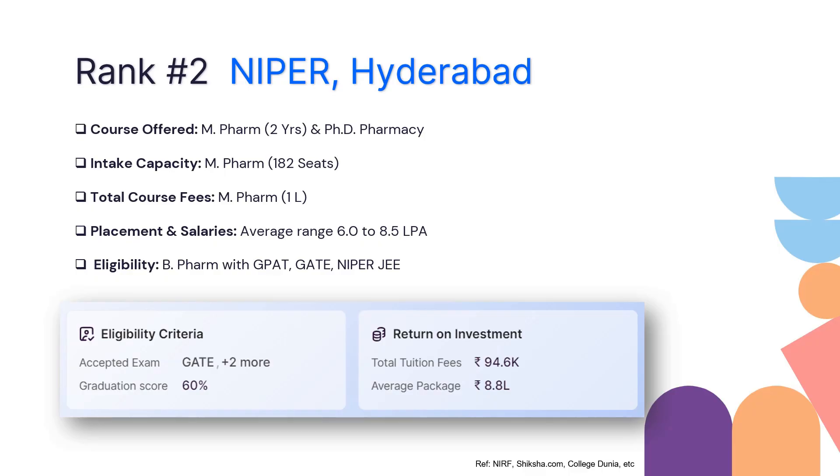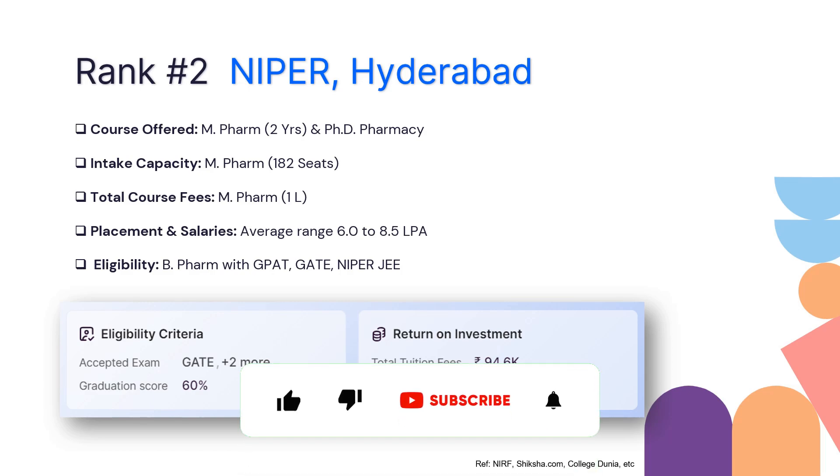When it comes to placement and salaries, the average salary ranges anywhere around 6 to 8.5 lakhs per annum. The eligibility for M Pharmacy requires B Pharma with GPAT or NIPER JEE qualification. You need at least 60% in your graduation.